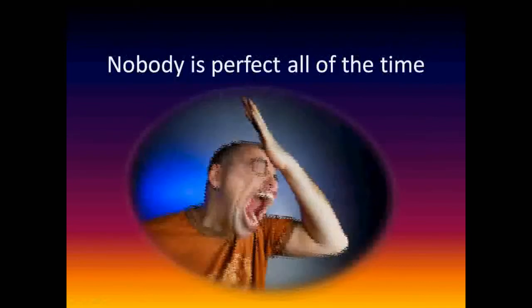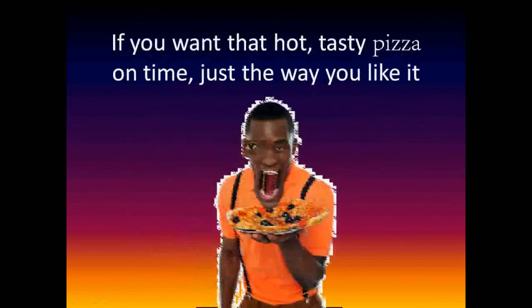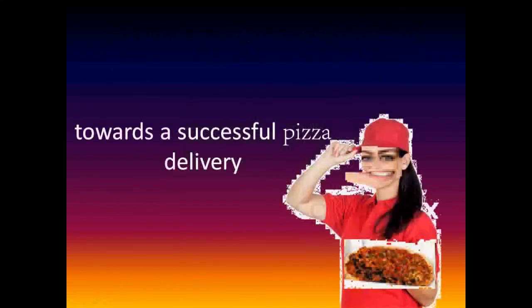Nobody can be perfect all the time. Don't wait until you're hungry to do your research. If you want that hot tasty pizza on time just the way you like it, these steps of preparation ahead of time will make all the difference towards a successful pizza delivery.